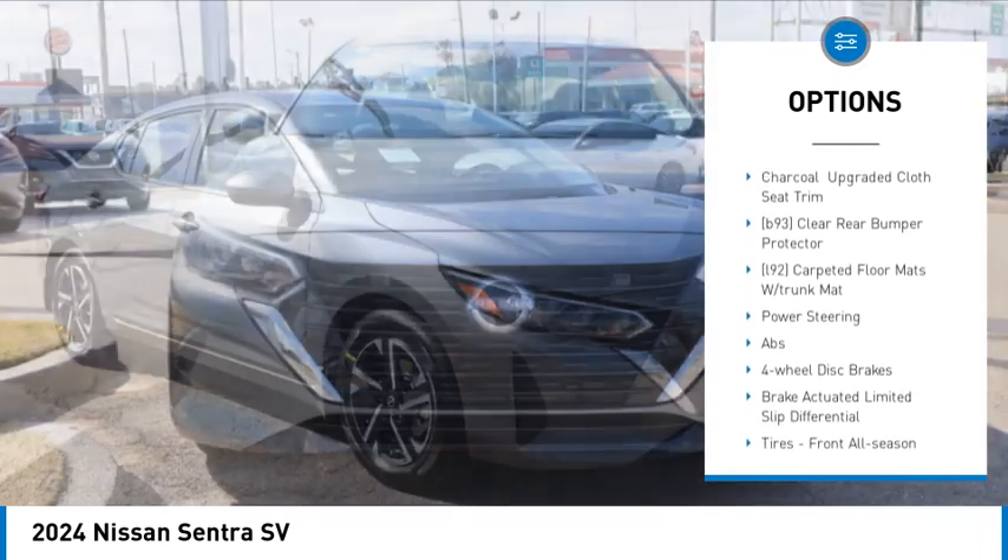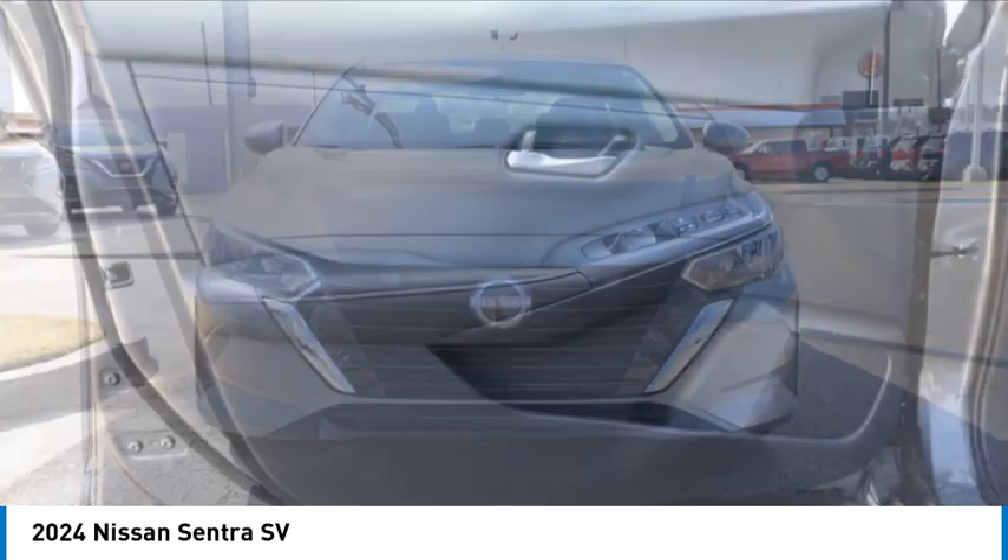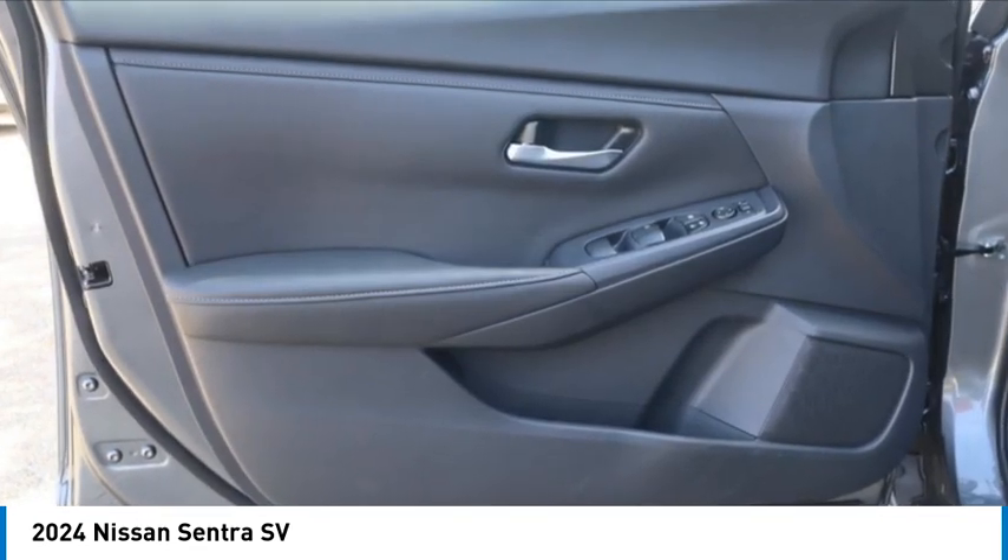Stability control, four-wheel disc brakes, front-wheel drive, rear parking aid, remote trunk release.